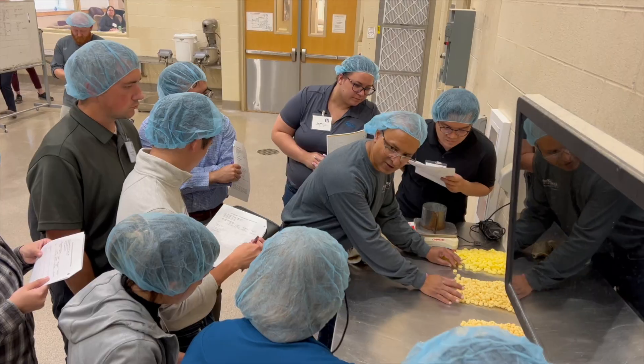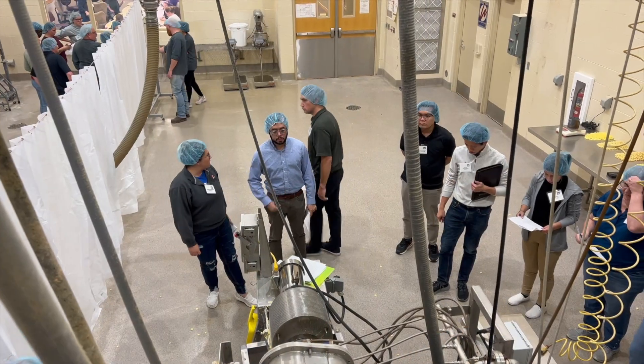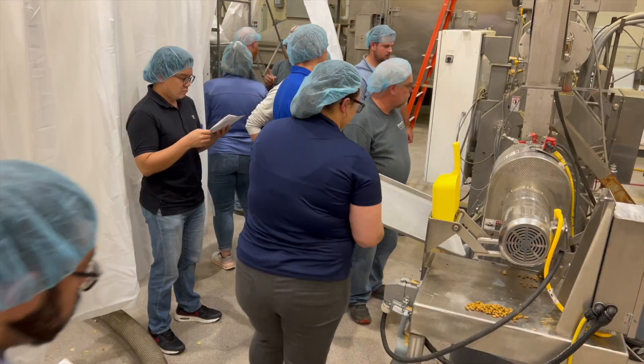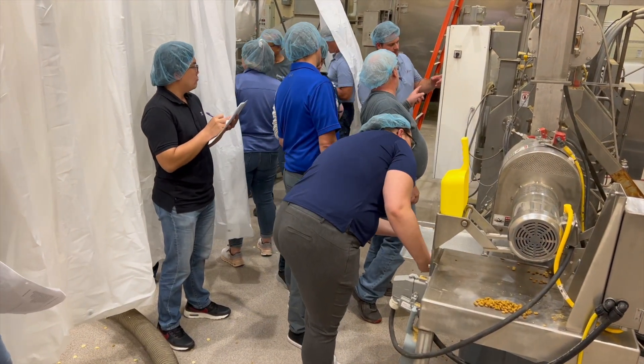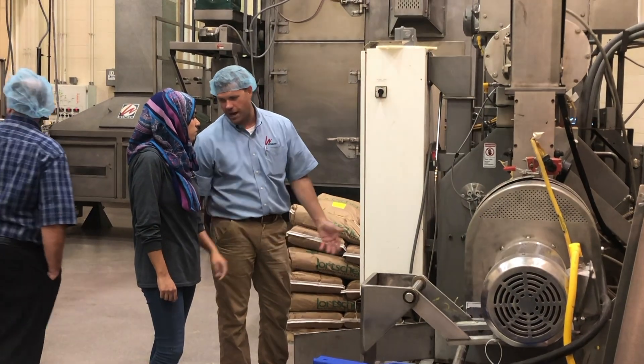This course has been designed to train industry — especially ingredient suppliers, equipment manufacturers, and also all kinds of processors: pet food processors and food manufacturers — about extrusion hardware, technology basics, and also applications.